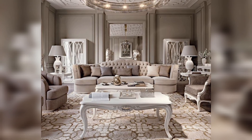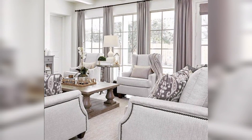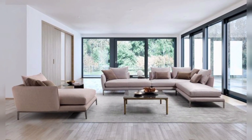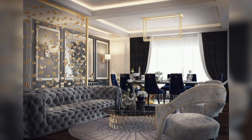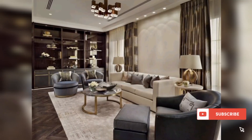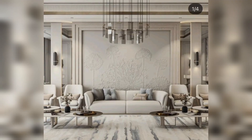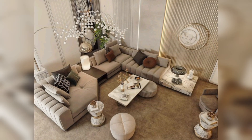Whether you're a minimalist or a lover of vibrant hues, we've got the inspiration you need to make your living room a showstopper. Stick around for a journey through the art of living. Don't just dream about the perfect living space — let's make it a reality together. Hit that subscribe button and let the design adventure begin. Your ideal living room is just a click away.